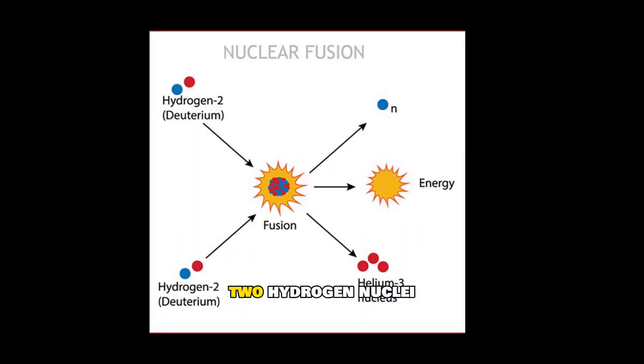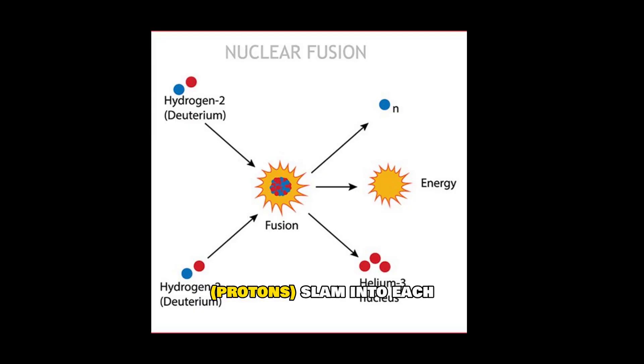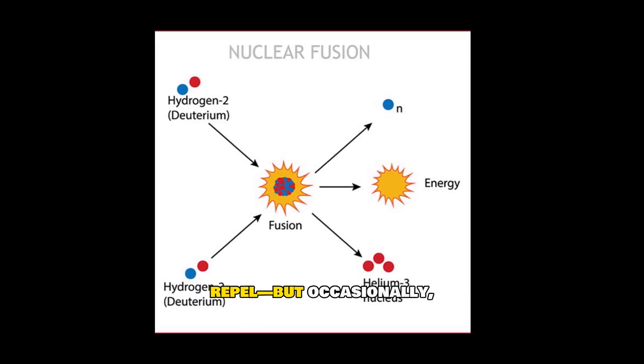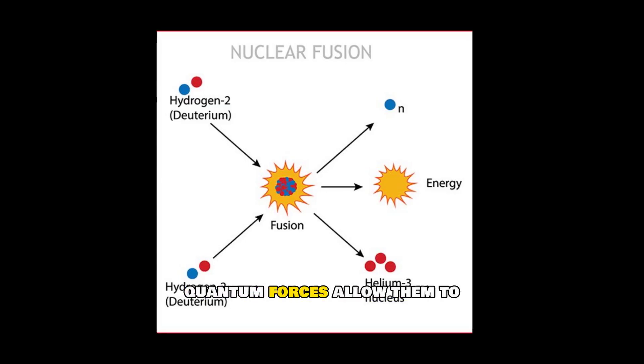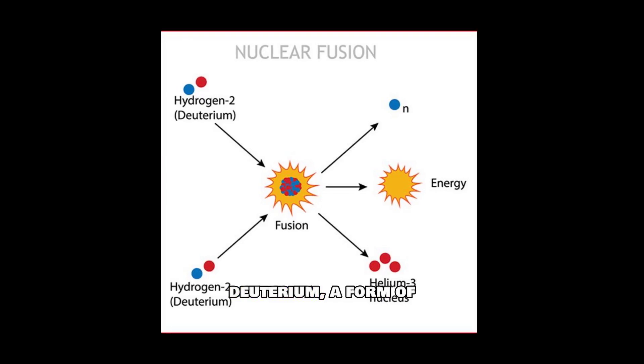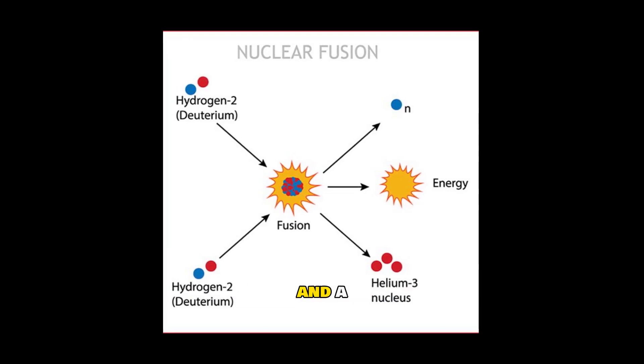In this chain reaction, two hydrogen nuclei — protons — slam into each other. Most of the time they repel, but occasionally quantum forces allow them to fuse. This fusion creates deuterium, a form of hydrogen, along with a positron and a neutrino.